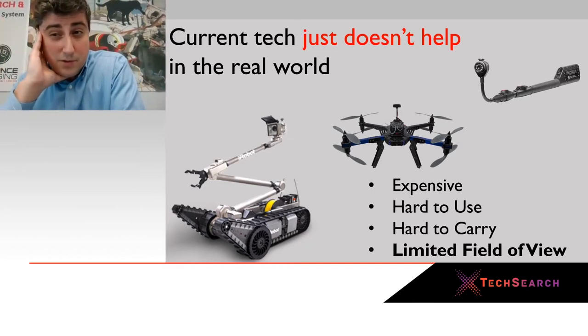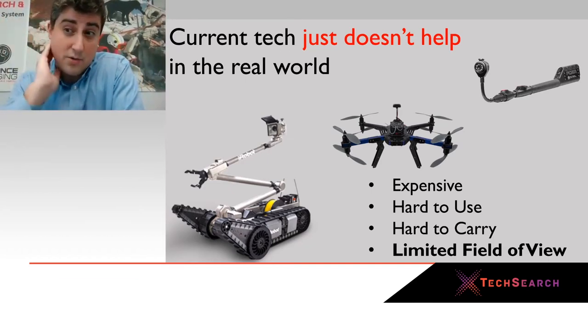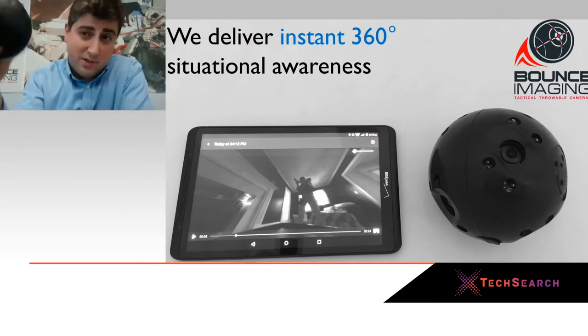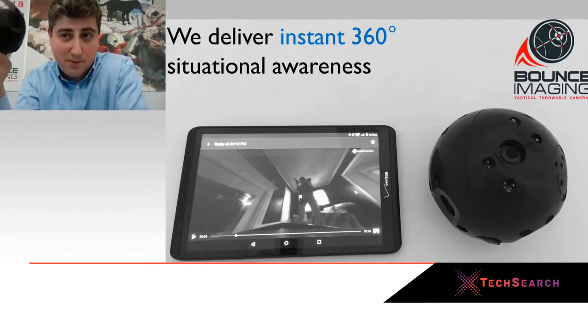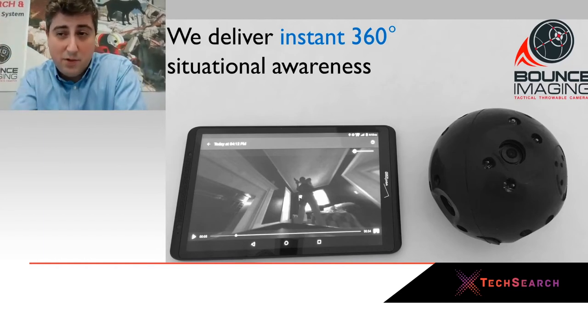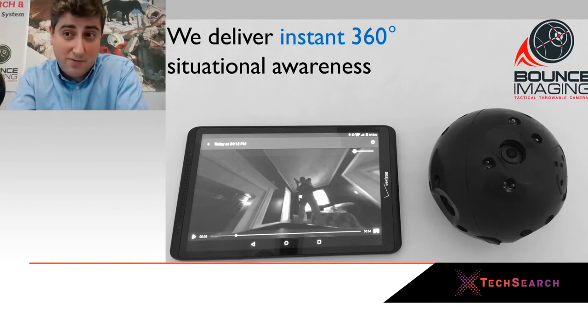So it's very difficult to understand the world when you're looking through those spaces. What we do is a throwable omnidirectional camera system — something that you can toss into a space and instantly get a 360-degree view for multiple users right on their devices of what's going on. So they can have total situational awareness, oriented such that they know which way is forward, and therefore be much safer in complex and dangerous environments.